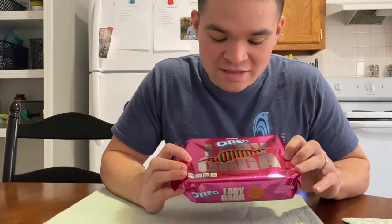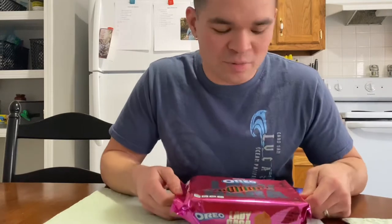Looking at these, they have pink-colored golden cookie with green filling. I'm assuming they're just going to taste like regular Oreos, but who knows? There might be a surprise Lady Gaga flavor. Let's open these up.